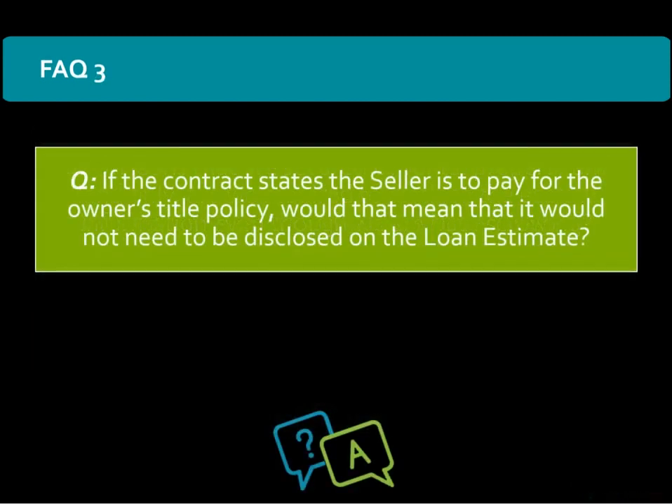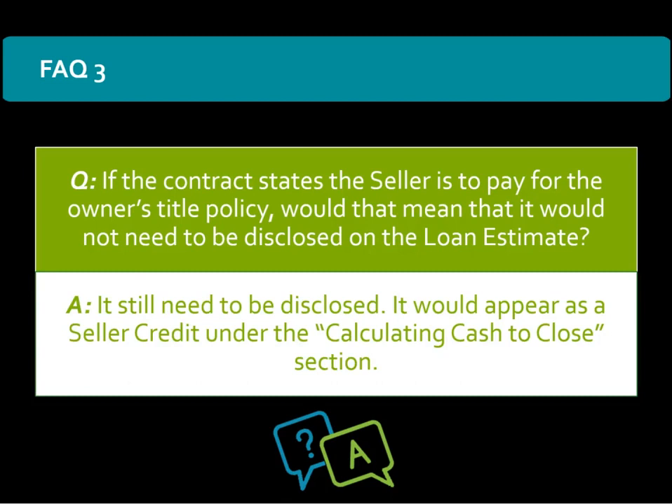If the contract states the seller is to pay for the owner's title policy, would that mean that it would not need to be disclosed on the loan estimate? The CFPB states that it still needs to be disclosed. It would need to appear as a seller credit under the calculating cash to close section of the loan estimate.